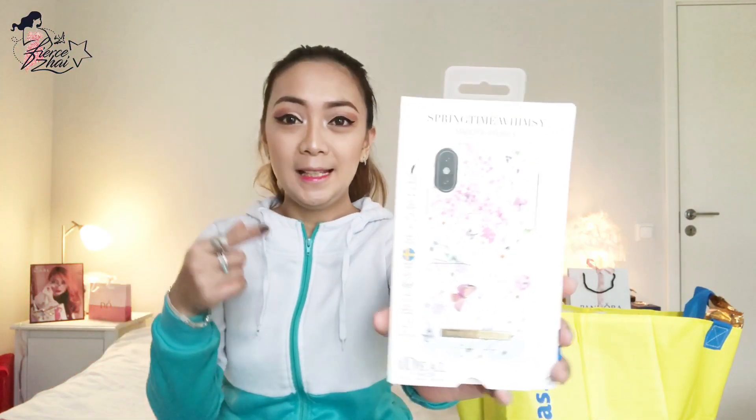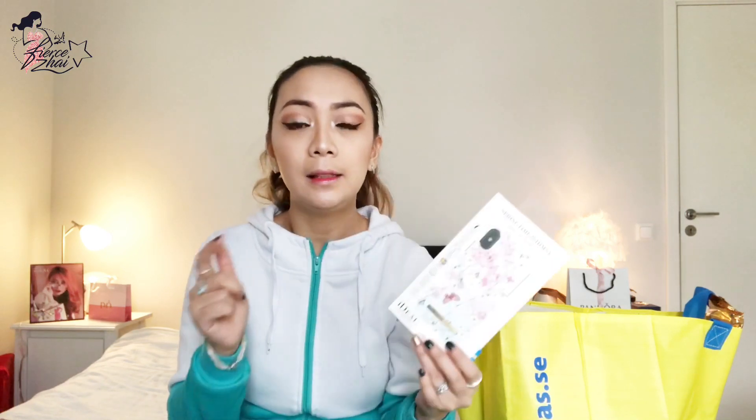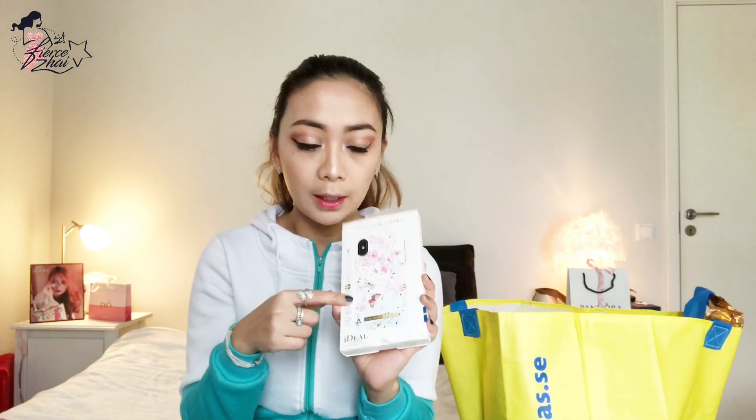The thing I'm very much excited about when I went to Ullared is this one. It's actually the main reason why I wanted to go there, aside from Pandora. And it is the Ideal of Sweden — and this is a case. I love, I love, I love your products, Ideal of Sweden! I've been a fan since I was still using iPhone 7 Plus, and good thing I have iPhone 8 Plus too — the iPhone 7 Plus case fits on the iPhone 8 Plus. If you want me to show you my iPhone 7 Plus slash iPhone 8 Plus cases and the flip cover, I can go ahead and do another video for that.